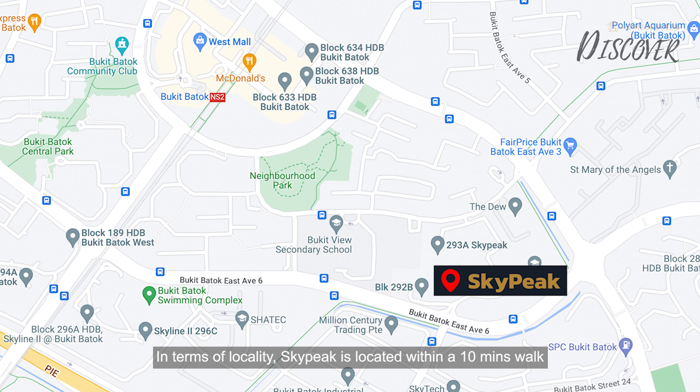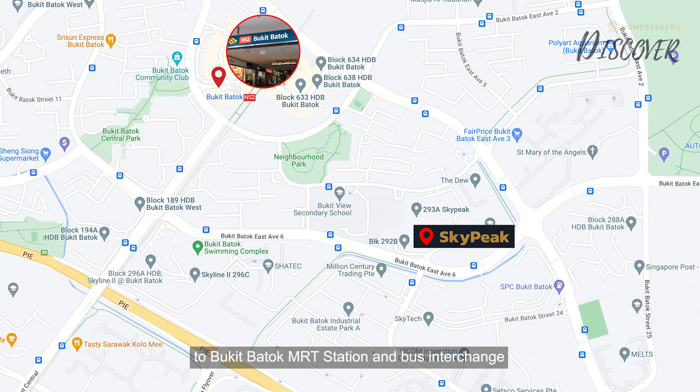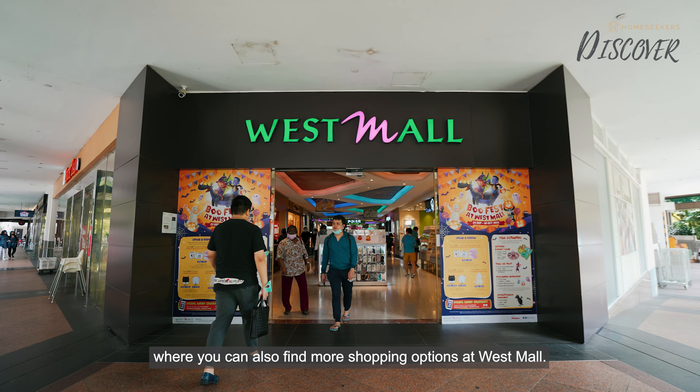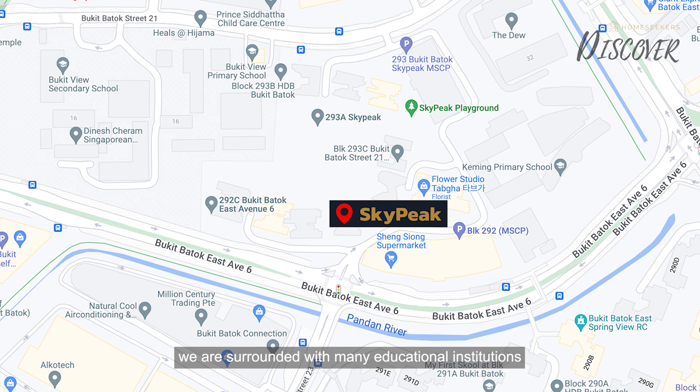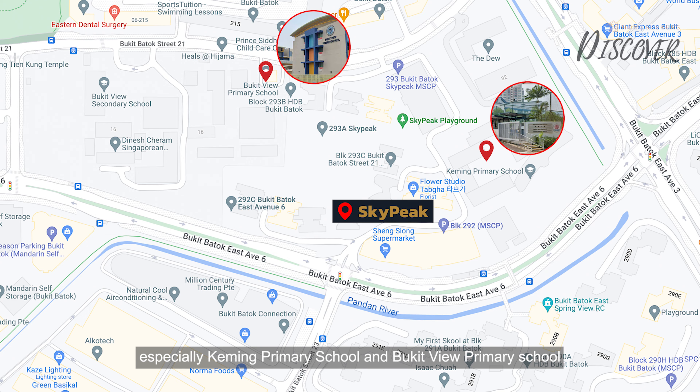In terms of locality, Skypeak is located within a 10-minute walk to Bukit Batok MRT station and bus interchange, where you can also find more shopping options at Westmall. For families with school-going kids, we are surrounded by many educational institutions, especially Keming Primary School and Bukit View Primary School, just a short walking distance away.